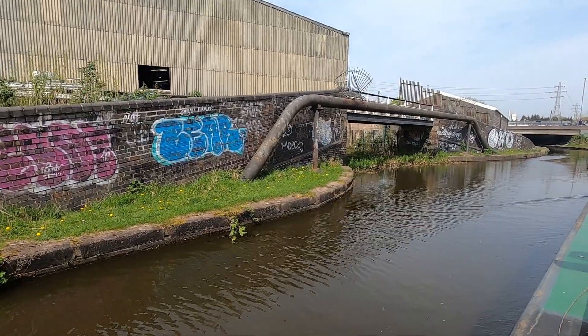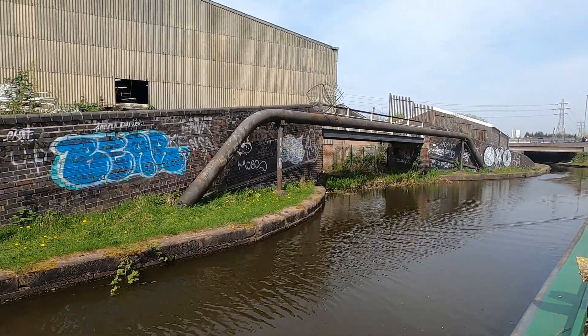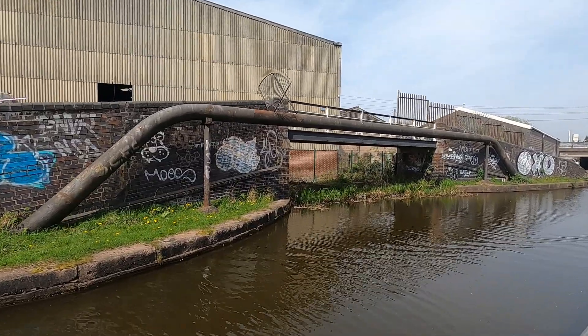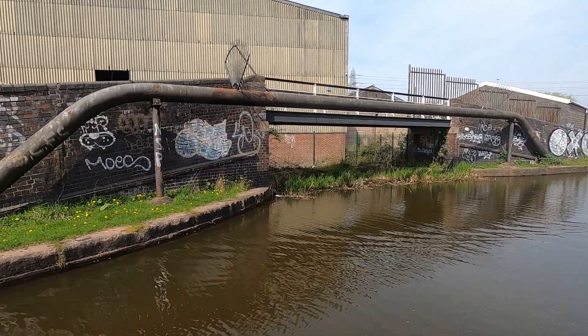We have a little junction here in the canal. I wonder what this was — was it just to a wharf? I'm assuming probably a potteries wharf. I don't really know, I'm only guessing.